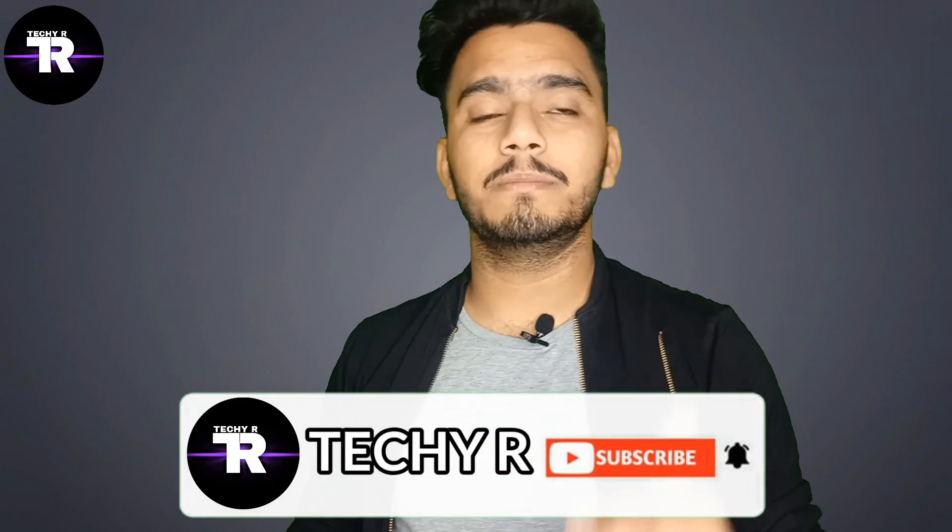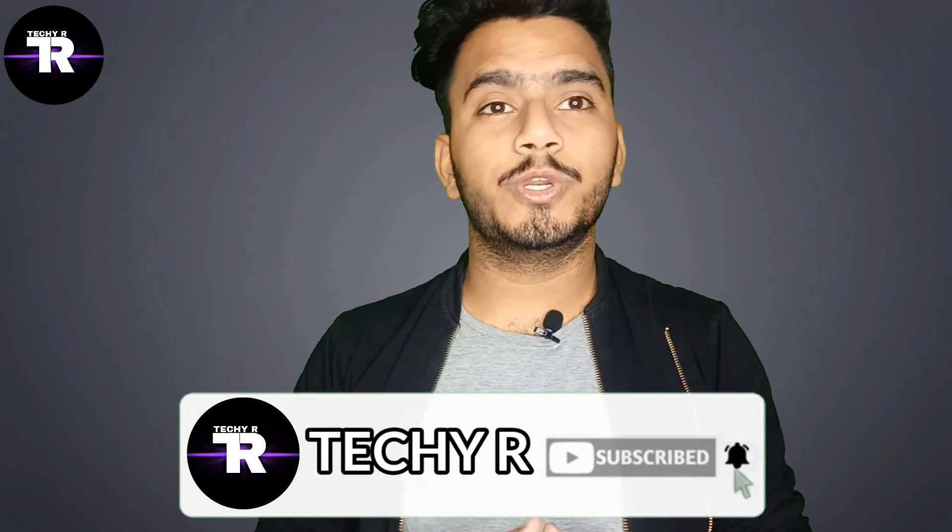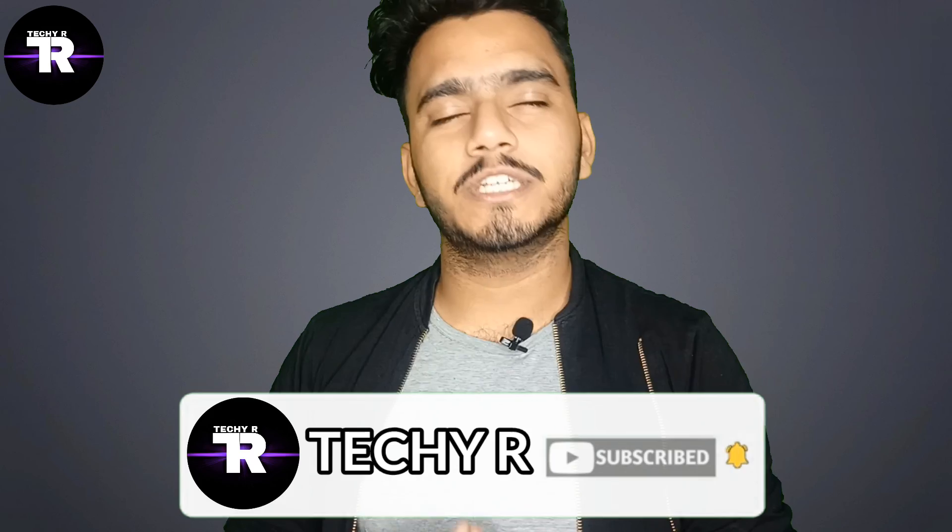That was a small overview of the Oppo Fitness Band's specifications. When this band comes to market, you will get the unboxing on this channel. Subscribe and press the bell icon so you get a notification when I post a new video. I will see you in the next video. Thanks for watching. Bye-bye.